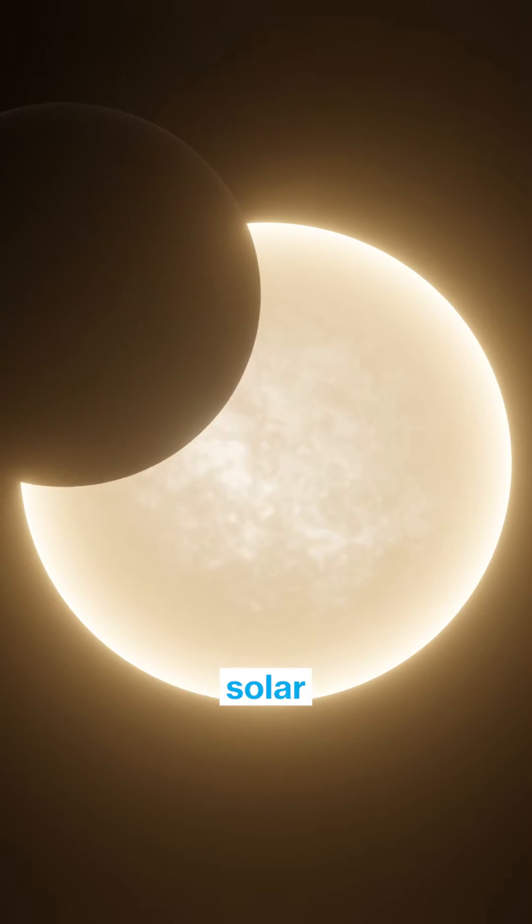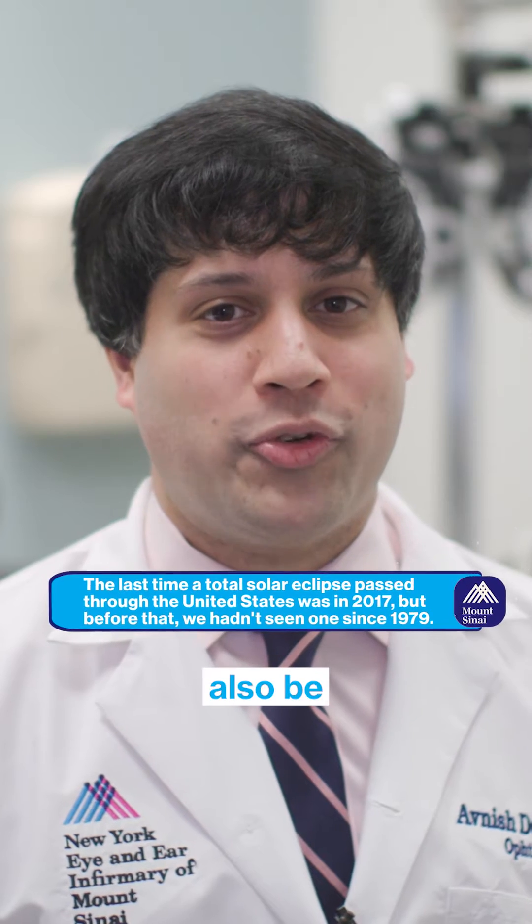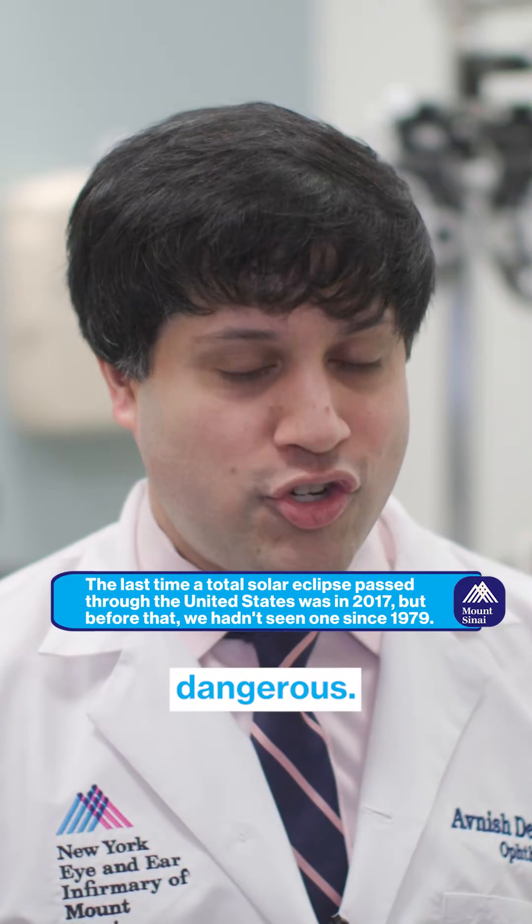On April 8th, there's going to be a solar eclipse. It is a very, very wondrous event, but it can also be something that can be dangerous.